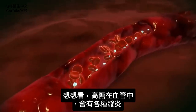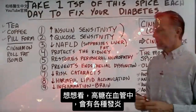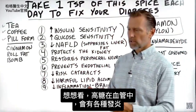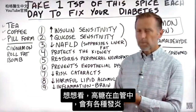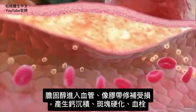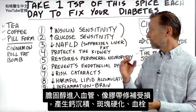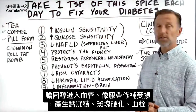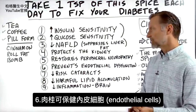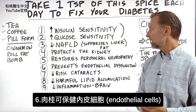Think about what happens when you have higher sugar going through your vascular system. You're creating all sorts of inflammatory processes. You're allowing cholesterol to go into the artery, creating damage, and then the band-aid comes in with calcium and plaquing, and then you also get clotting. Cinnamon can actually prevent or protect endothelial cells.